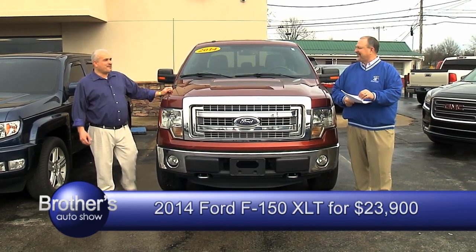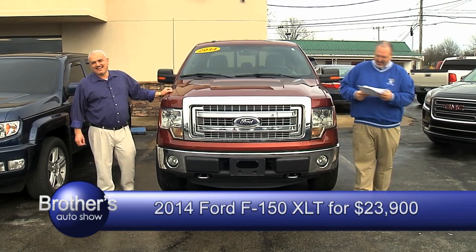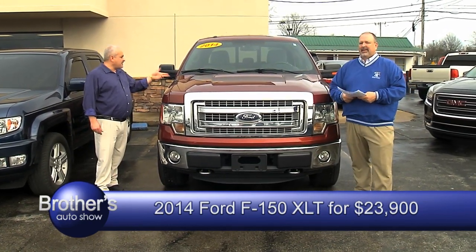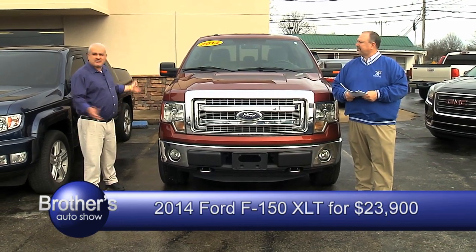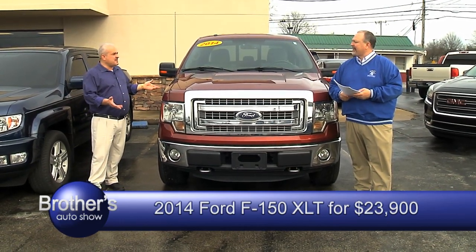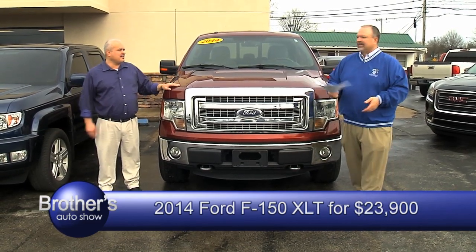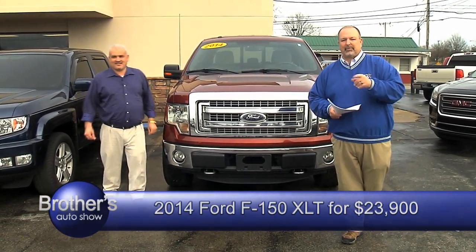I don't know if I can afford it or not anymore. You can afford it. 2014 F-150 four-wheel drive, crew cab, 80,000 miles, absolutely been serviced all the way from A to Z. It needs a new home. We'll be right back — don't run off and leave us, we're coming back to show you some more.